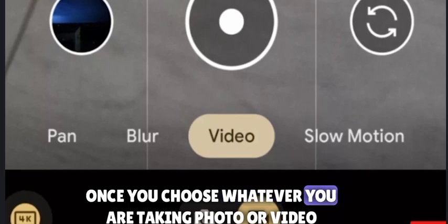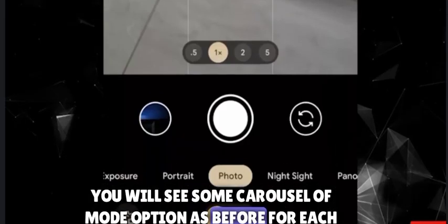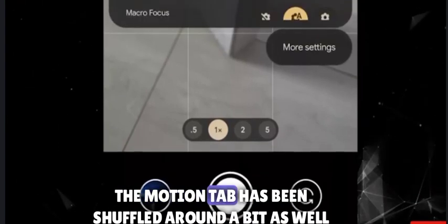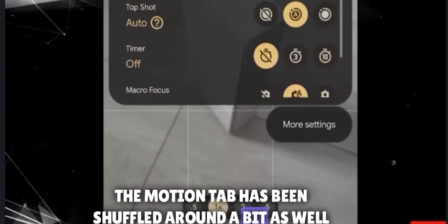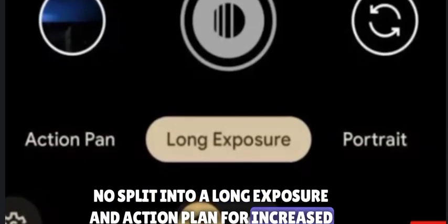Once you choose whether you are taking a photo or video, you will see some carousel of mode options as before for each. The motion tab has been shuffled around a bit as well, now split into long exposure and action pan for increased visibility.